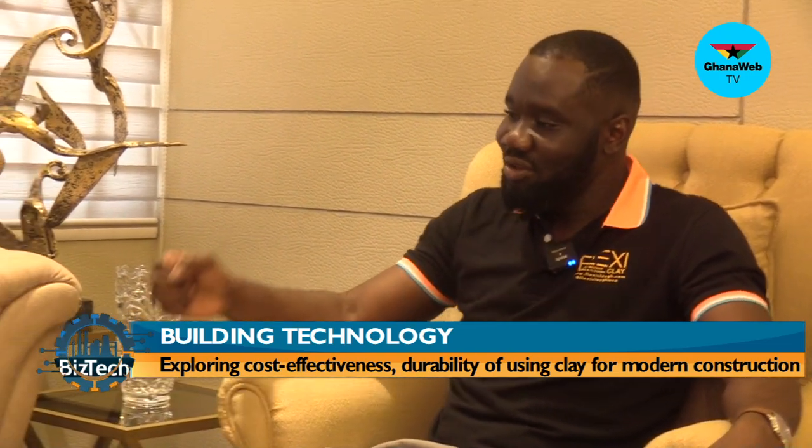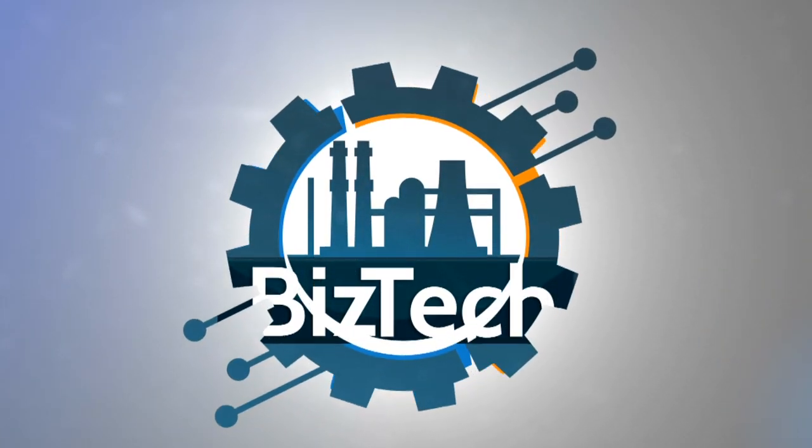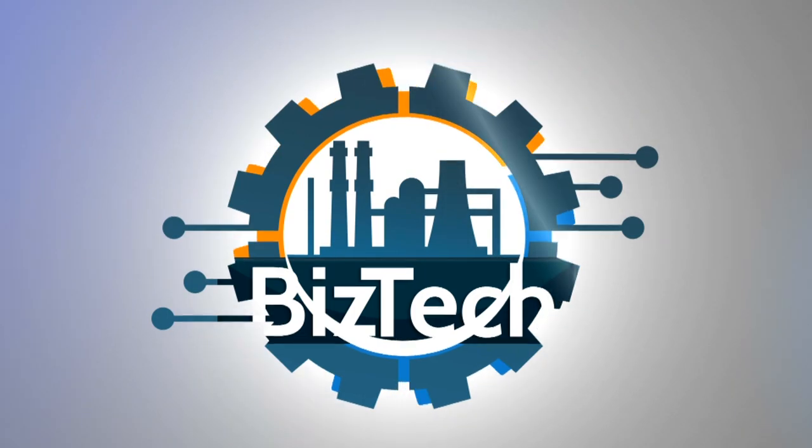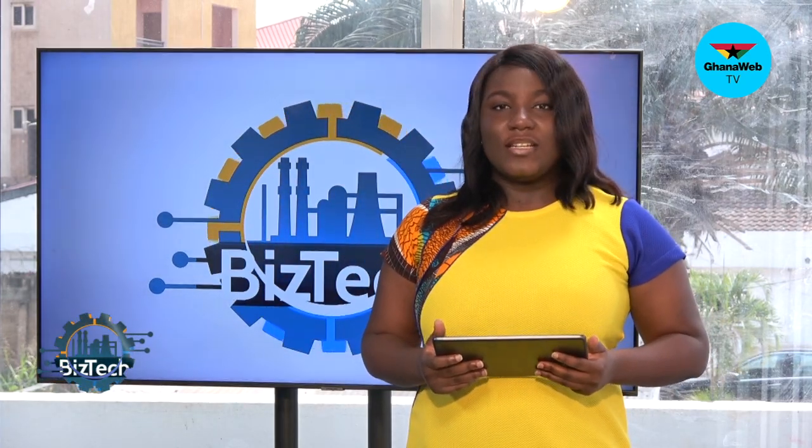All right, Chris — thank you so much. There you have it. I've been speaking with Chris Kwashi, Deputy Managing Director for Flexi Clay, a company into high-tech design for building materials made from clay and inorganic fiber. He's been my guest on this week's edition of BizTech. Many thanks for watching — my name is Maoli Aholomega. Thank you for that insightful report. Up next is Biz Headlines.